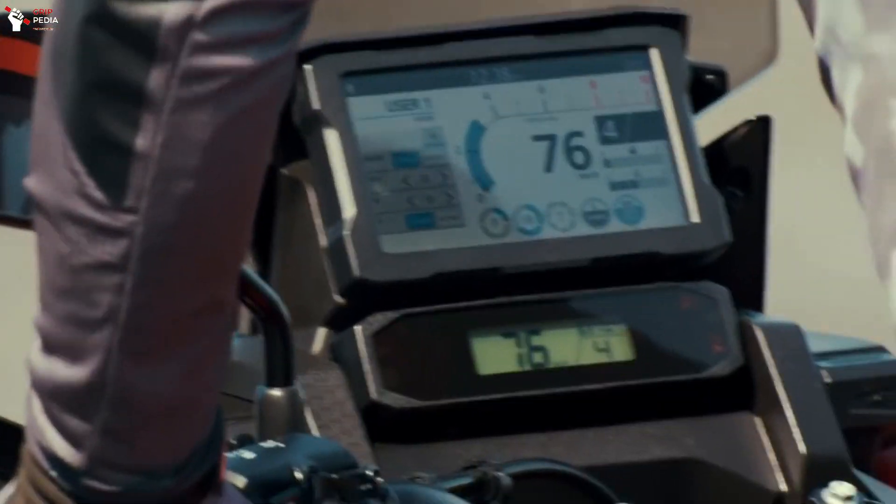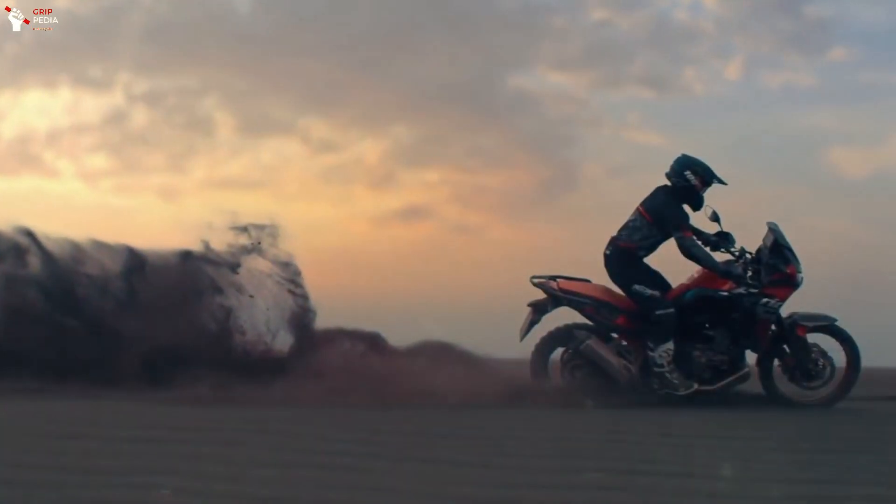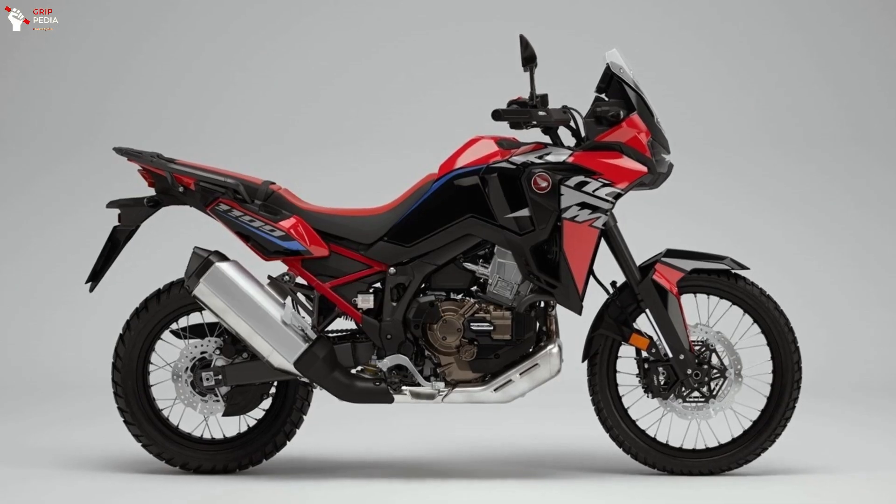In addition to these two new color options, the 2023 Honda Africa Twin will also be available in the well-known Grand Prix Red color.